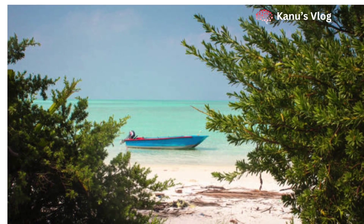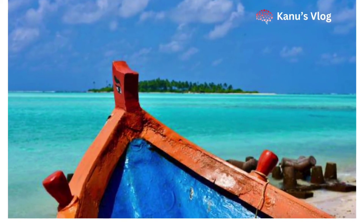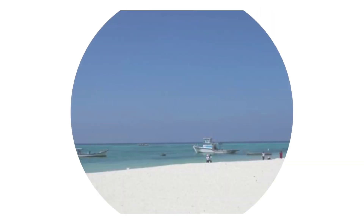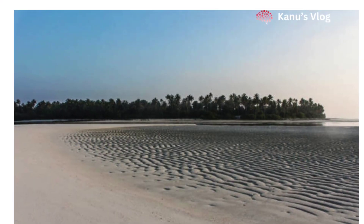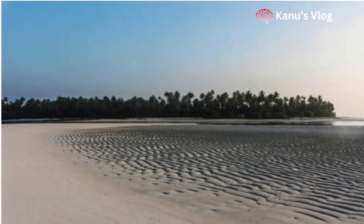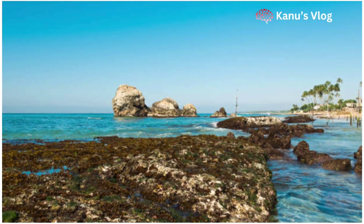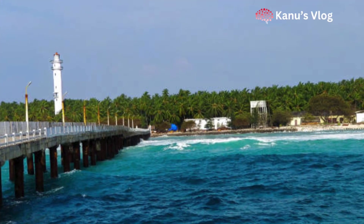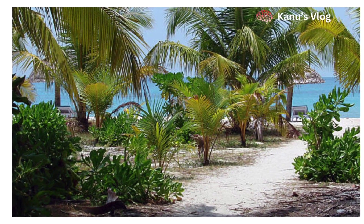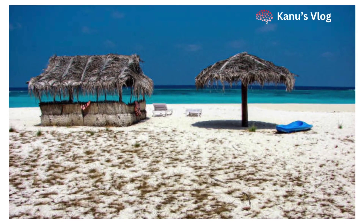Now let us know how to reach Lakshadweep from Kochi. You can reach Lakshadweep in two ways: first, by flight, and second, by water ship. For both these methods you will have to come to Kochi, Kerala. There is no direct flight to Lakshadweep — for this you will have to go to Kochi first. After reaching Kochi, if you want to go to Lakshadweep by flight, a flight is available to Agatti, which takes about one and a half hours. According to the Lakshadweep administration website, flights are available from Kochi to Agatti and Bangaram Islands.